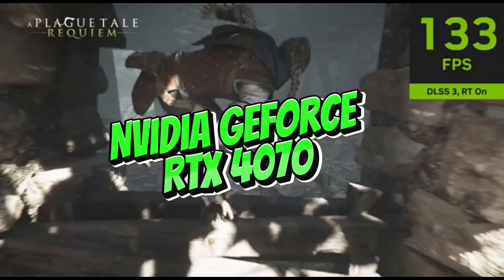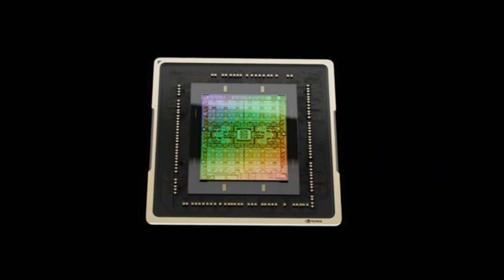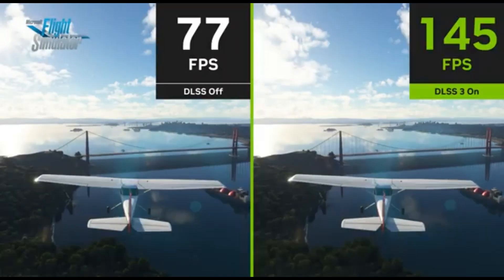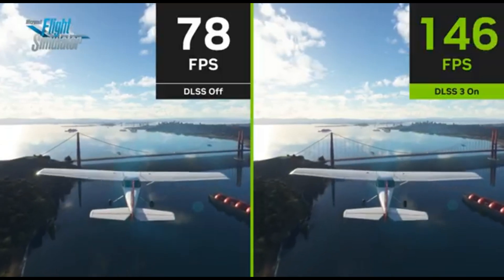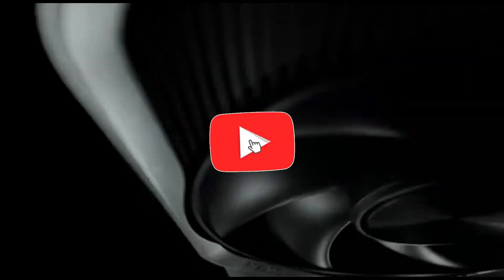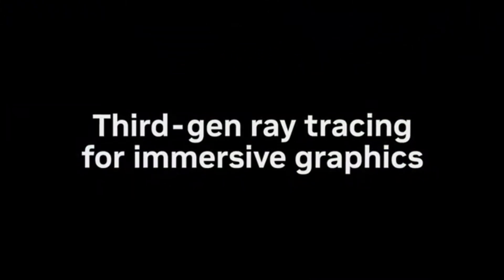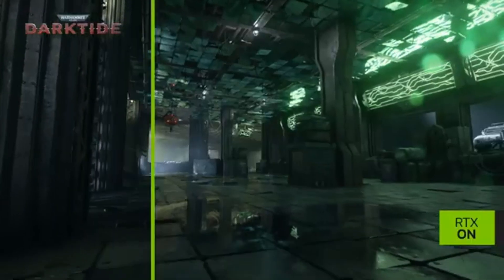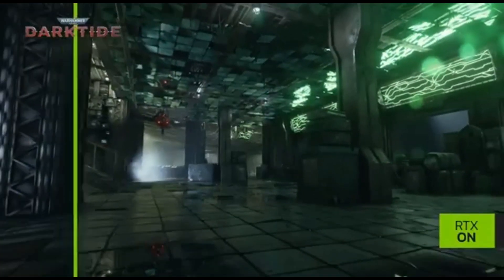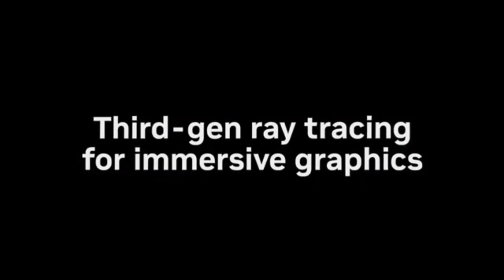Number 4: NVIDIA GeForce RTX 4070. The NVIDIA GeForce RTX 4070 with 4K Ultra results is the finest 1440p GPU in 2024. It is expected to be a powerful graphics card geared for gamers and professionals looking for great performance at 1440p — 2560x1440 pixels. The RTX 4070 is arguably the ideal combination of performance, pricing, and advanced capabilities that most gamers would want and be able to afford. Except for the price, it's difficult to find fault with this card.